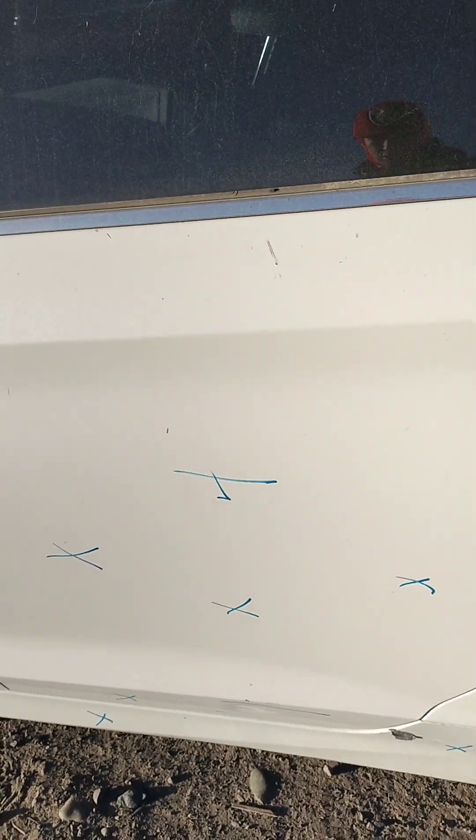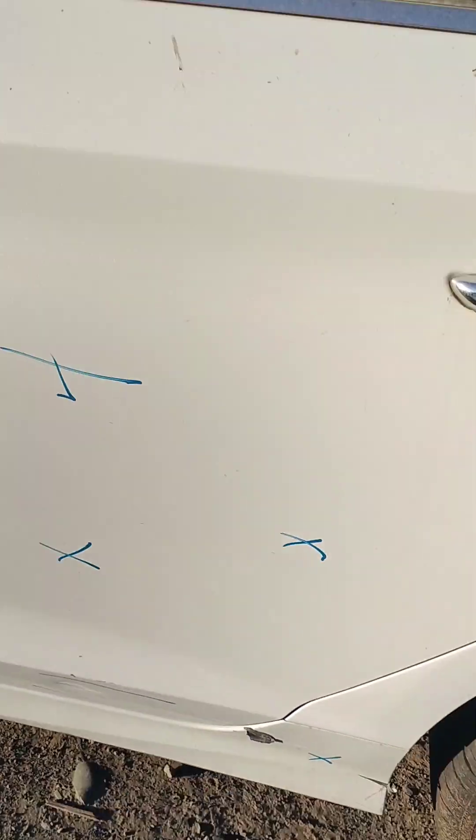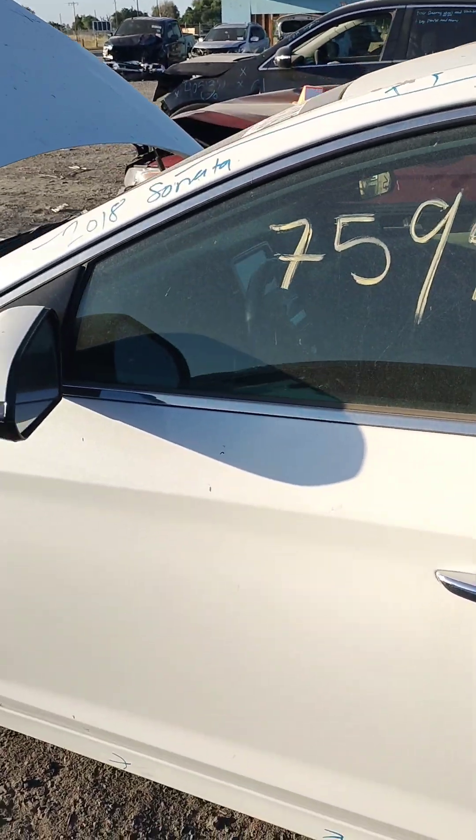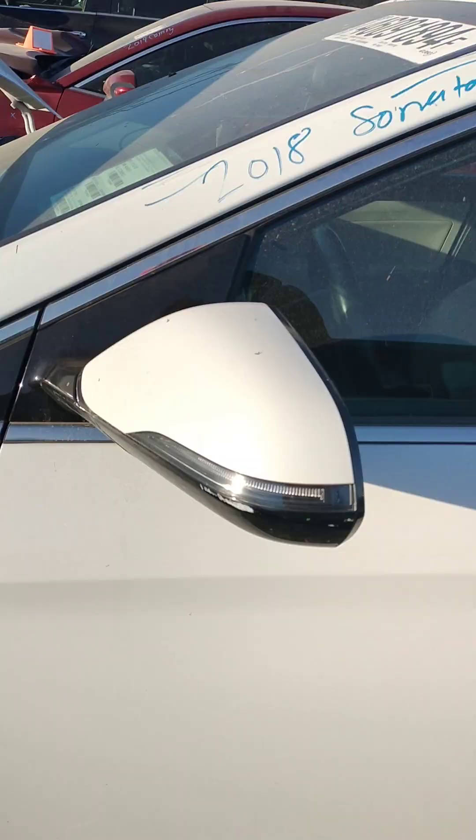Back door's no good, it's damaged. Front door's high.